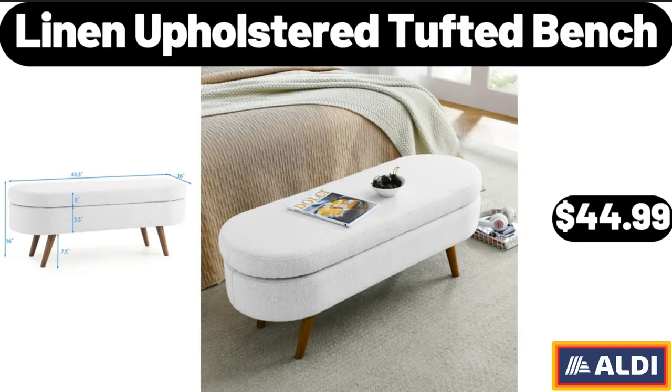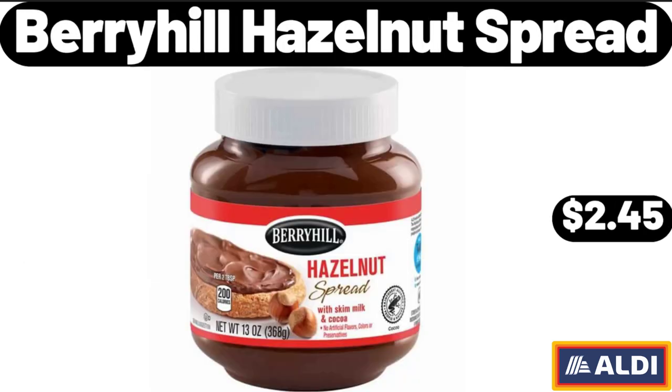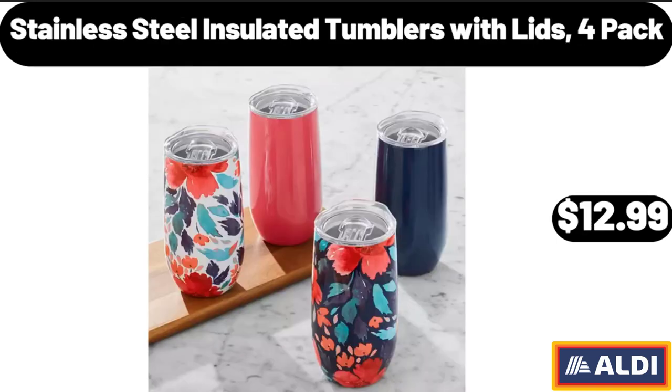Linen Upholstered Tufted Bench, $44.99. Berryhill Hazelnut Spread, $2.45. Stainless Steel Insulated Tumblers with Lids, 4-Pack, $12.99.